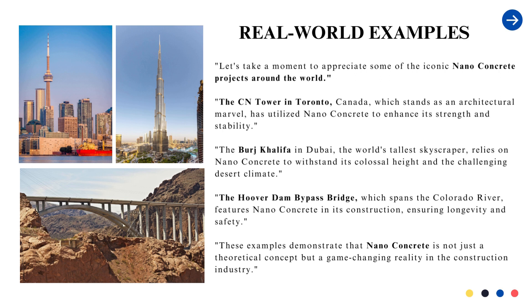These examples demonstrate that nanoconcrete is not just a theoretical concept but a game-changing reality in the construction industry.